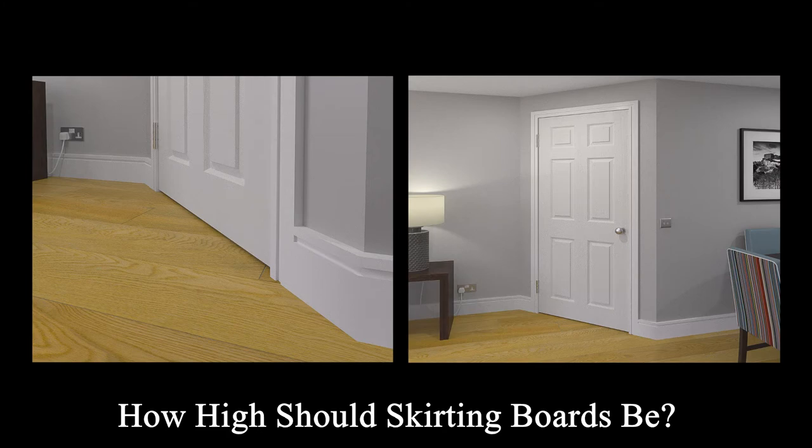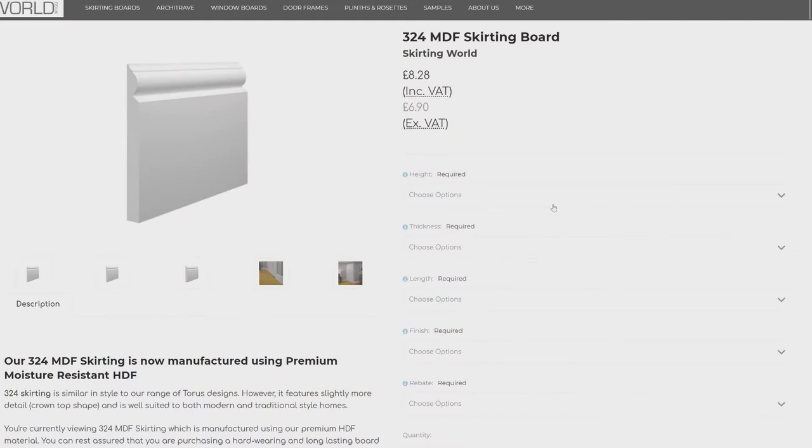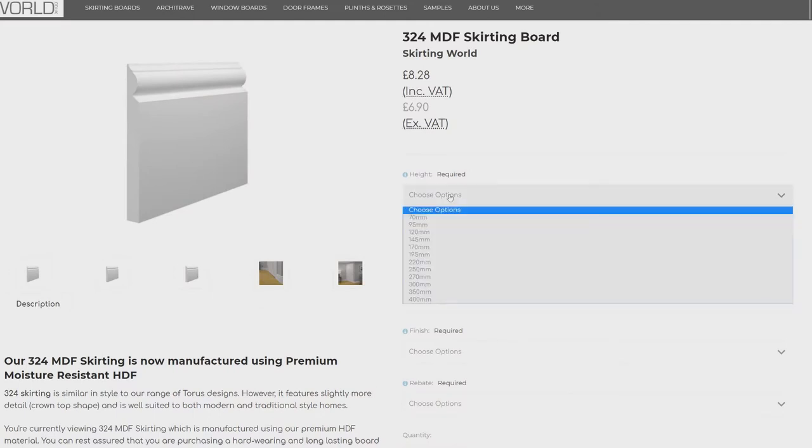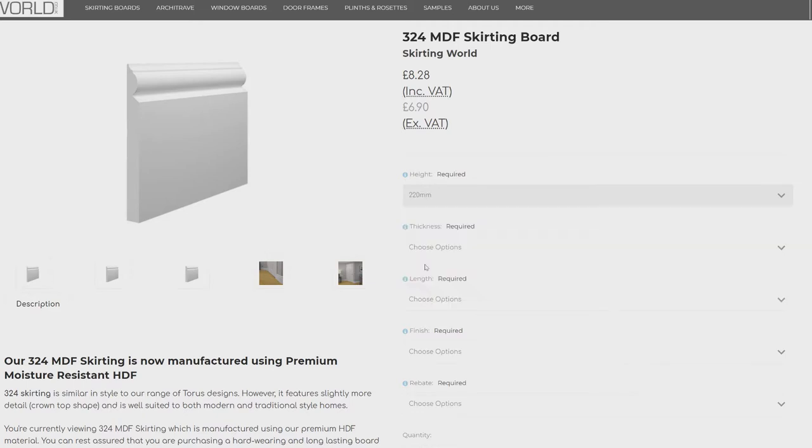Honestly, as high as you want them to be. Realistically, we've found that most customers looking for tall skirting boards generally go for our 220mm option, or 9 inches. However, we offer the following taller sizes as standard too.